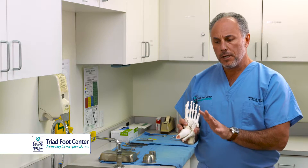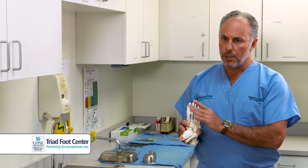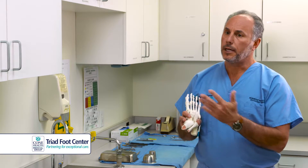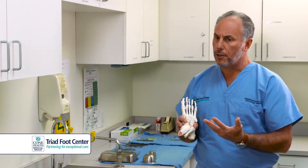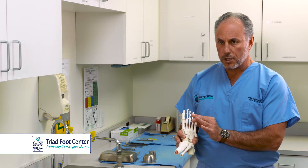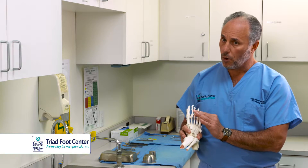Now, there is a lot of pathology in the forefoot that is classified as neuroma by either patients or possibly by other physicians. My experience is when pain in the forefoot occurs, it's not all necessarily neuromas.